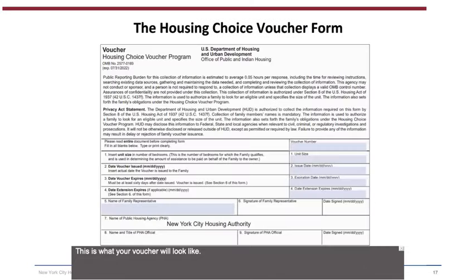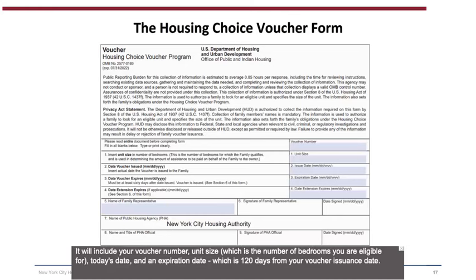This is what your voucher will look like. It will include your voucher number, unit size (the number of bedrooms you are eligible for), today's date, and an expiration date, which is 120 days from your voucher issue date.